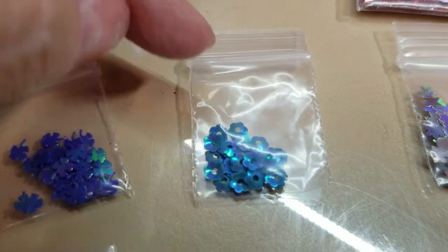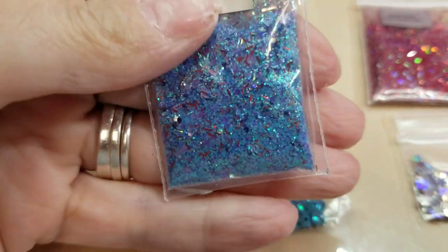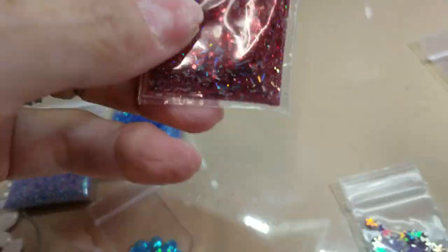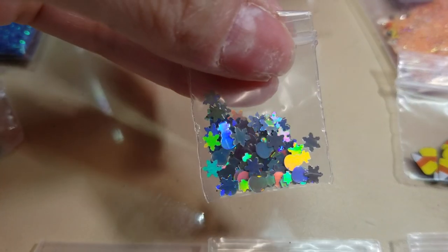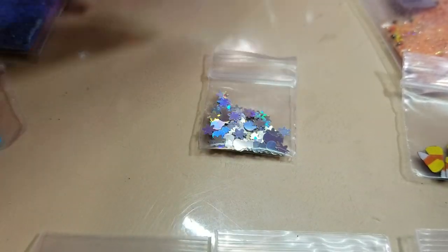Blue Bonnets came with its extras. Then I got Red Hot Snowman — I don't know how that would be, but hey, maybe it means sexy snowman. This came with little snowmen and snowflakes.